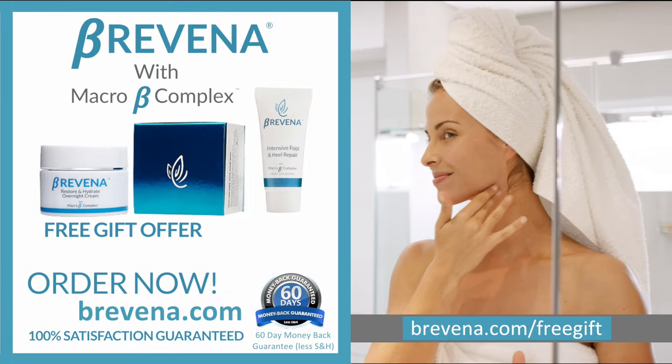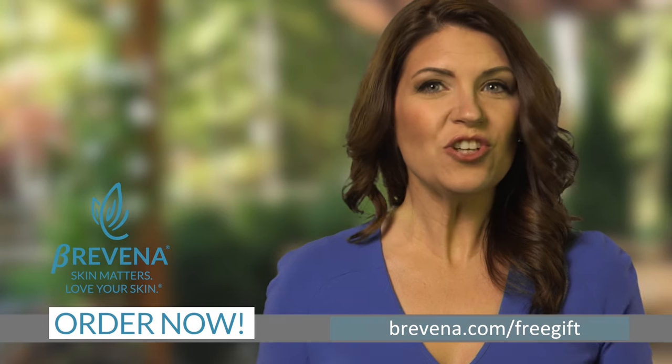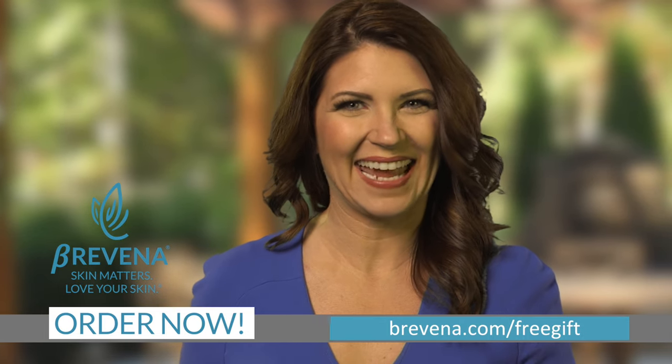And if you order in the next 10 minutes, we'll ship your order for free. So what are you waiting for? Show your skin who's boss and get Brevina's Restore & Hydrate Overnight Cream today. Have a great day.